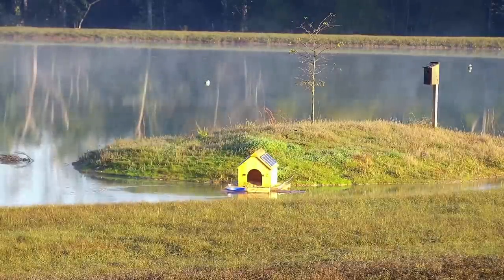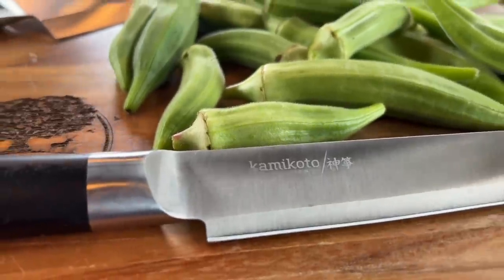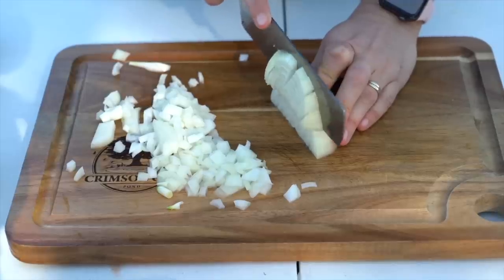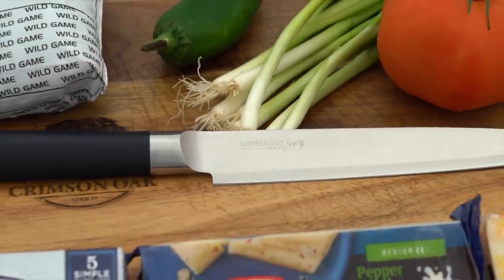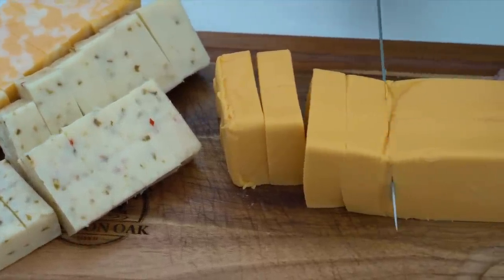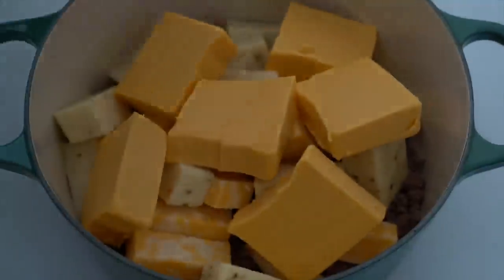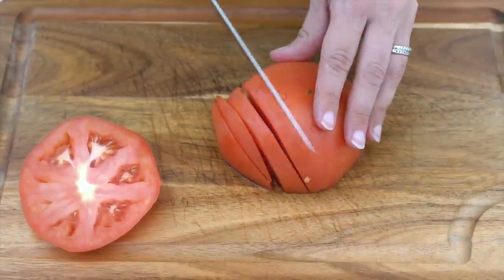Now it's time for another game day recipe — today we're cooking smoked venison queso dip. This video is brought to you by Kamikoto Knives. We've been using these knives since we started the pond build and I'm still extremely impressed; they're made from high-quality Japanese steel and always have a very sharp edge. The recipe has three types of cheese: one pound of Colby Jack, one pound of Pepper Jack, and two pounds of Velveeta. Get all of that cut up and added to the meat — today we're using two pounds of lean venison. Next it's time to chop up one red onion and one tomato.